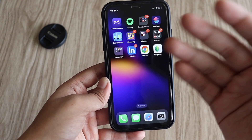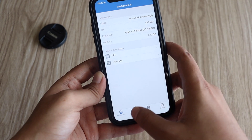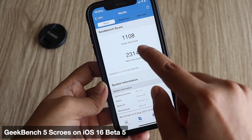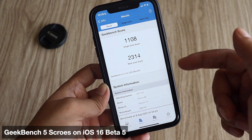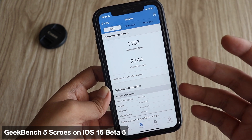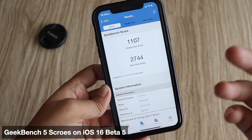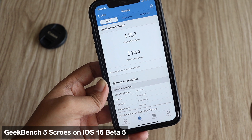Native applications work fine, and other applications like banking apps also worked fine for me — specifically ICICI and HDFC worked well. A few of you were interested in the Geekbench 5 scores. Running the CPU benchmark, with iOS 16 beta 4 the single core score was 1108 and the multi-core score was 2314. With iOS 16 beta 5, the single core is similar at 1107.